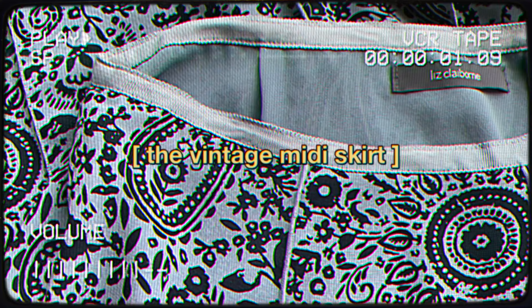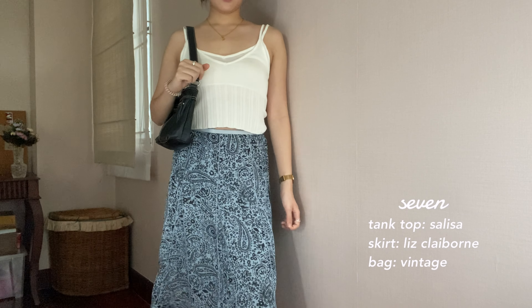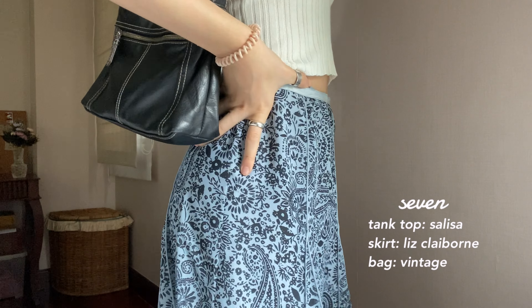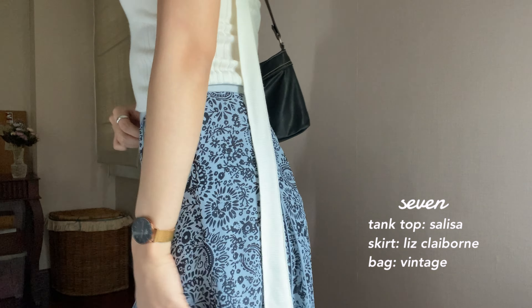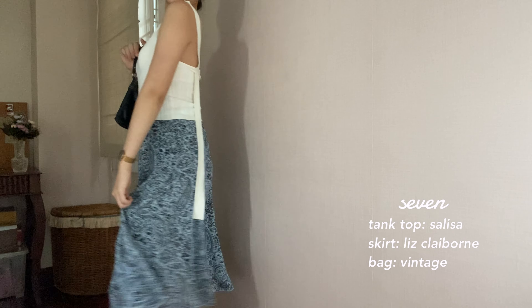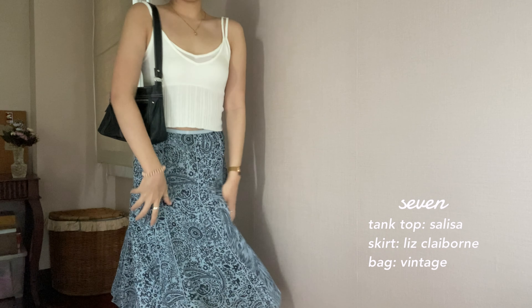Now introducing the vintage midi skirt — it's from Liz Claiborne. Very classy and I love how versatile these skirts are. I switched the top for this wide knitted tank from a local Thai designer and paired it with the same bag. I feel so put together. And guys, this with an oversized sweater or crew neck — immaculate.